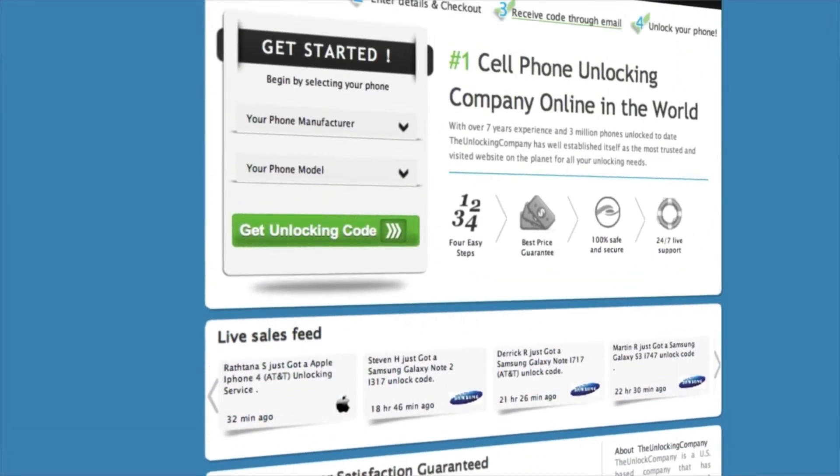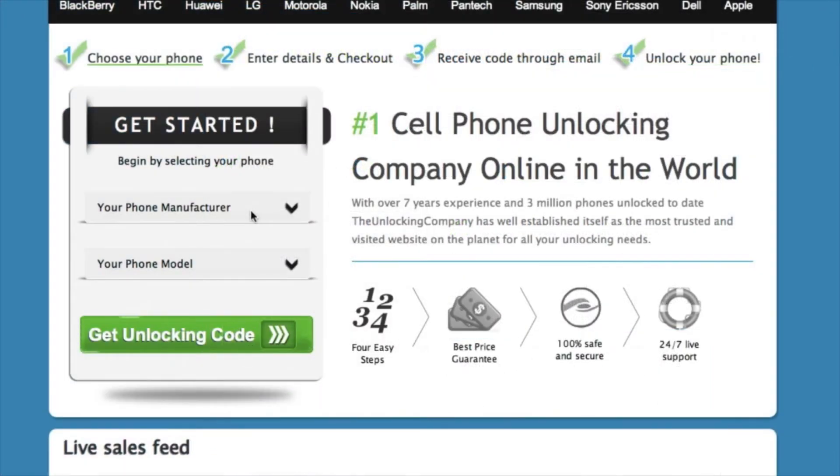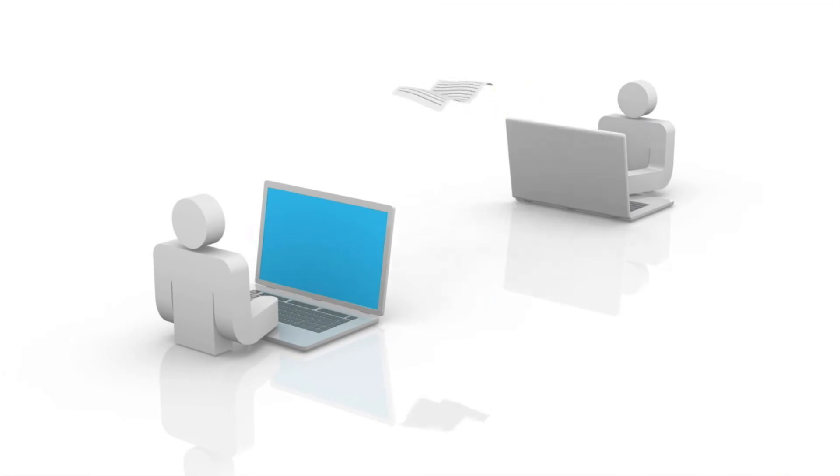Second, head over to TheUnlockingCompany.com and enter your phone's manufacturer, model, country purchased from, original carrier, and finally the IMEI. This information will be forwarded to the original manufacturer of your phone and sent back to us.